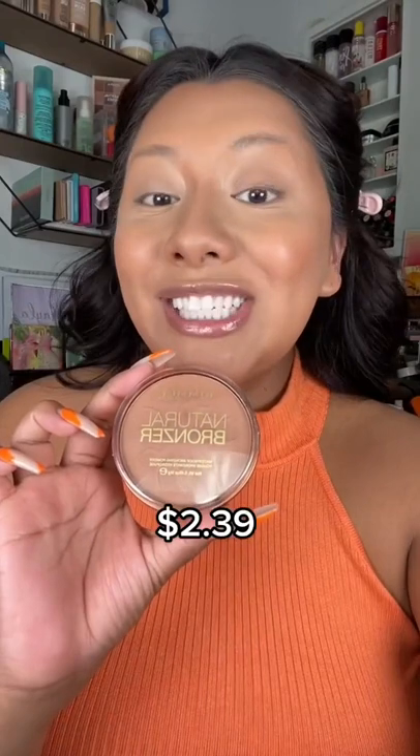Next is the Rimmel Bronzer in Sun Bronze, followed by this beautiful elf blush in bright pink. For the eyes, we're using elf Bite Size Shadows in Chocolate Mint, and then Alley Colors Liquid Eyeliner.